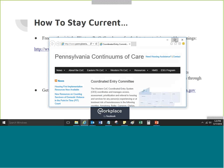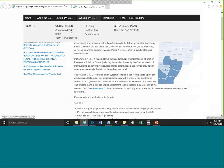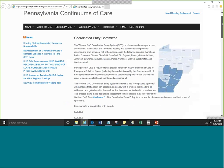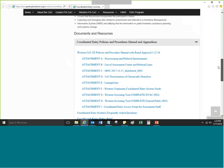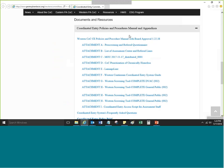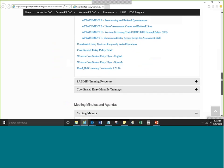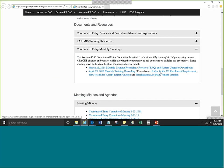If you select Western PA CoC and then choose Coordinated Entry, it will take you to the page currently showing on screen. Scrolling all the way down, you can find many Coordinated Entry-related documents under Documents and Resources. The next tab under Documented Resources provides the recorded trainings, PA HMIS recorded trainings, and the Coordinated Entry monthly training recordings. The meeting minutes from the Coordinated Entry Committee are also listed at the bottom of the page.